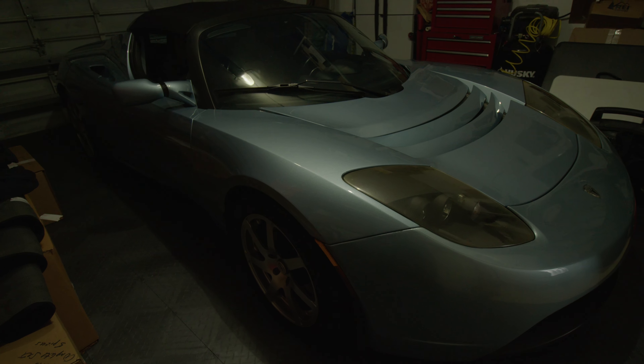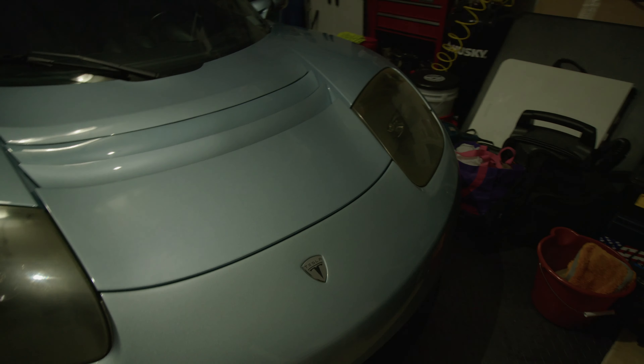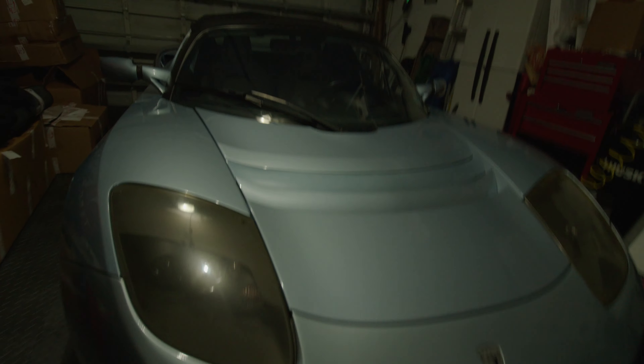The next video I'm basically going to showcase this car — hopefully it'll be out in the next couple of days. It's interesting because this car is basically a piece of history. This car is VIN number 253, and not just Tesla Roadster number 253 — this is overall the 253rd car that Tesla ever made.